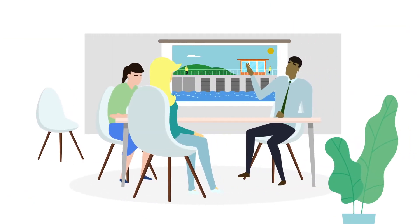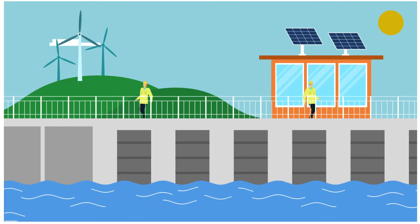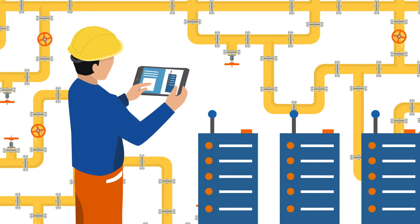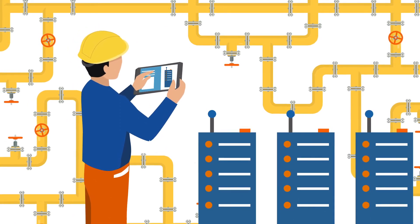We are exploring how to use the very latest technologies. One of these areas is exploring and understanding how to take our assets off the grid through the use of renewable energy. We are trialling the generation and storage of energy from renewable sources through a micro-hydro generation pilot. This technology could help us take off-grid small and medium assets.